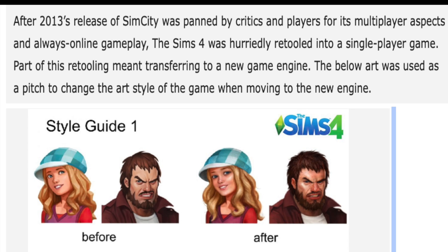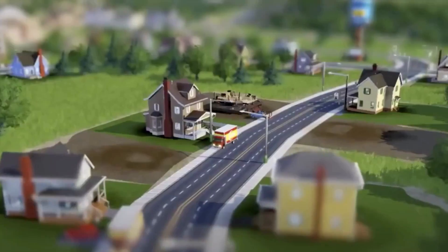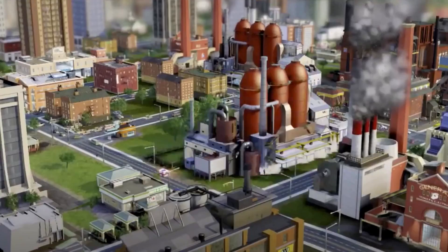Part of this retooling meant transferring to a new game engine. The art shown was used as a pitch to change the art style of the game when moving to the new engine. So this is at the heart of it right here — this is why they switched from an online version: because SimCity failed.